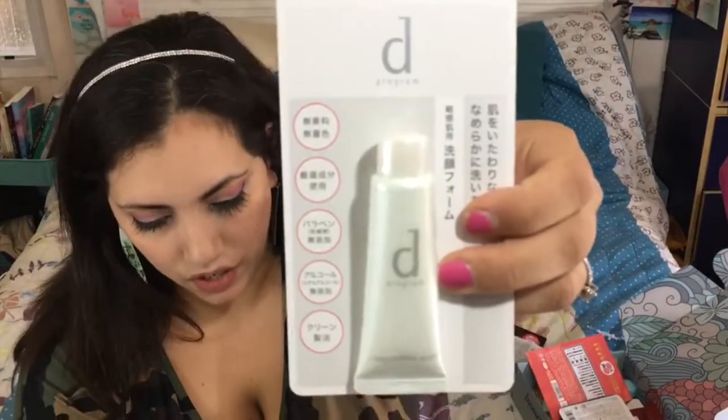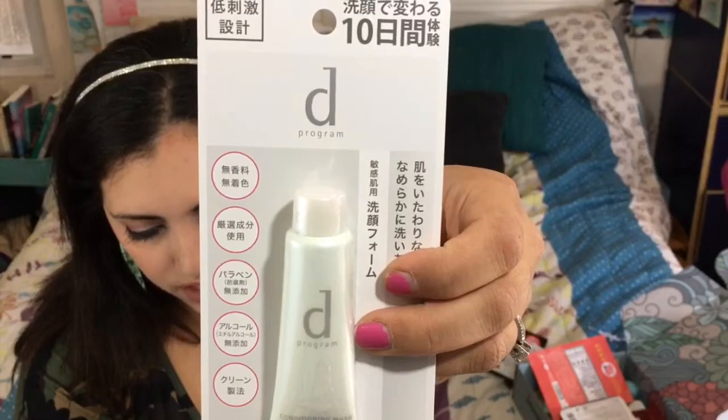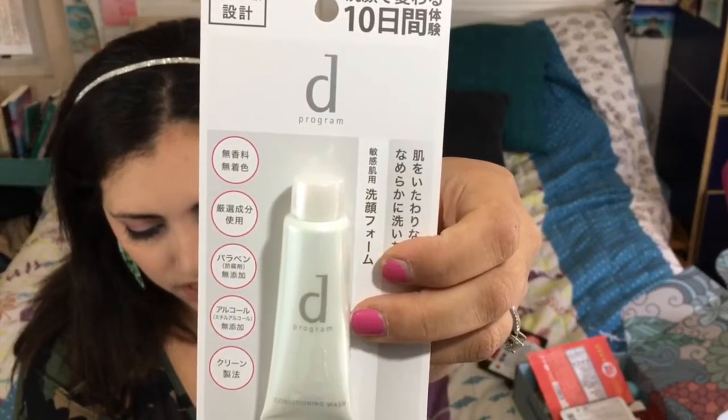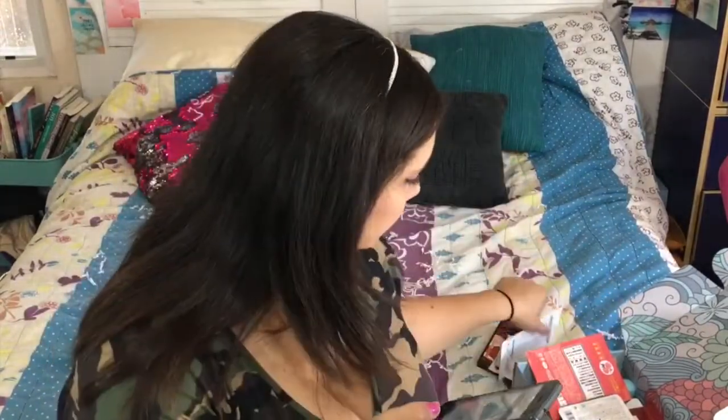Then we have a conditioning wash by Deep Program. This one washes away impurities, leaving your skin clean and fresh. I'm going to put more information on the screen so you guys can see it. It also tells you how to use it and everything, so that's pretty cool.